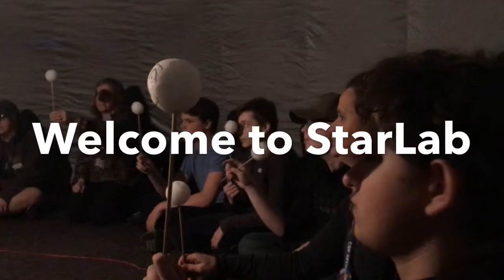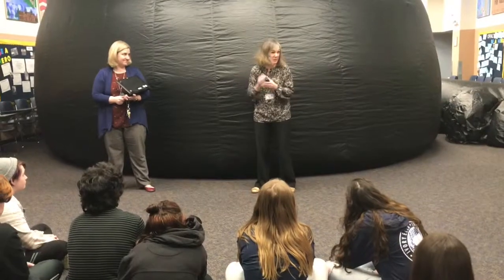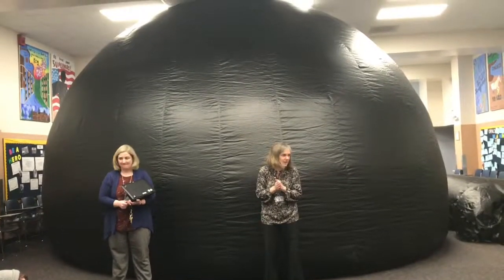This is our third year implementing Star Lab. Its genesis really came about because students study concepts of astronomy in our early middle school years, and we bridge that at earth science. We really wanted to find an opportunity to give kids some more hands-on, three-dimensional experience with concepts of astronomy, especially related to seasonal astronomy, phases of the moon — areas where typically folks have a lot of misconceptions.